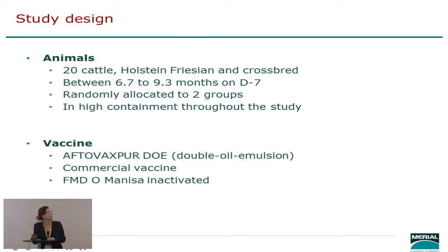As part of the study design we had 20 cattle — 10 vaccinated and 10 controls — which is more than what you have in a standard PD50, giving us a bigger range of information. Obviously the animals were in high containment, and the vaccine was a double oil emulsion Aftervaxpure DOE with a standard payload. It was a monovalent O Manisa.